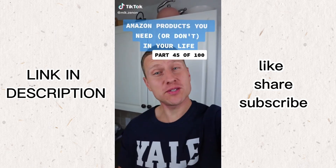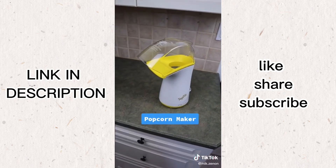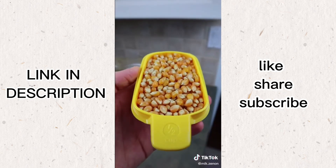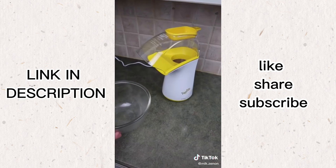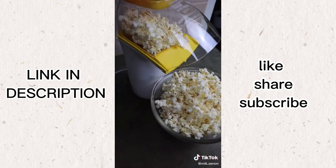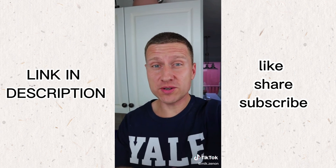This popcorn maker might be the best $20 you can spend on Amazon. No oil needed so it makes for a healthy snack. Just put the kernels in the top cup, pour them inside, put the cup back on top, put a bowl in front of the opening, plug it in, and the kernels will start popping within a couple of minutes. In no time, you've got yourself a full bowl of popcorn. So what do you think? Is this something you need or don't need?